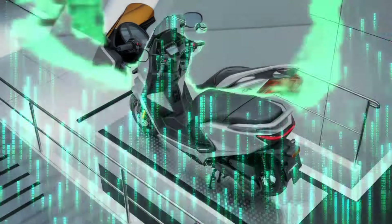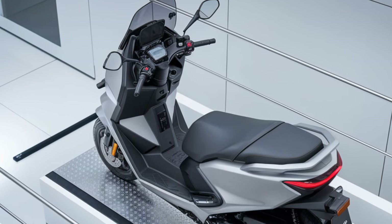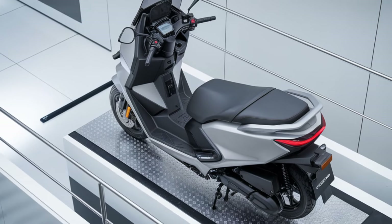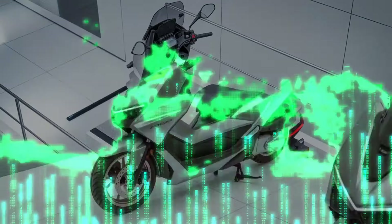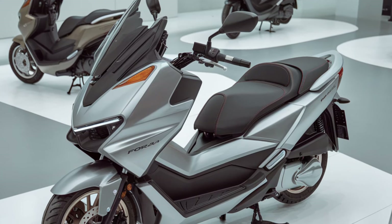One of the standout features is its full digital instrument cluster, which displays all the essential information at a glance. The keyless ignition makes starting your ride super convenient, while the smart storage compartment, with enough room for a full-face helmet, ensures you're ready for any journey.